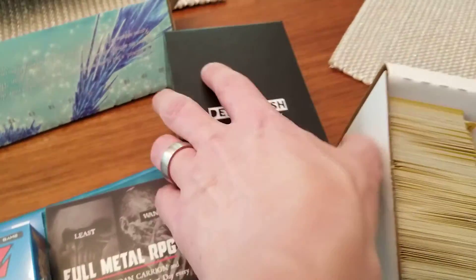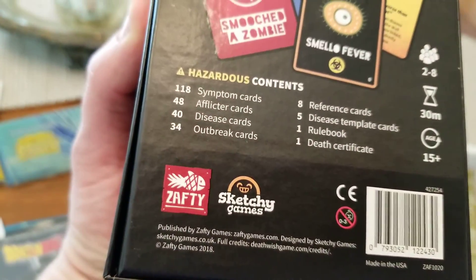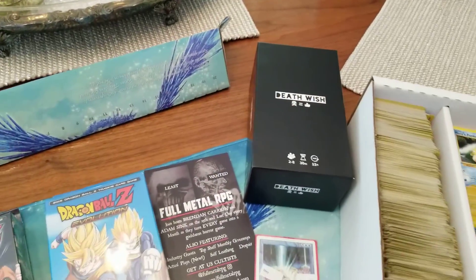Awesome game, Deathwish — this was a lot of fun. Sketchy games there. Zafsi, absolutely amazing game, check it out.